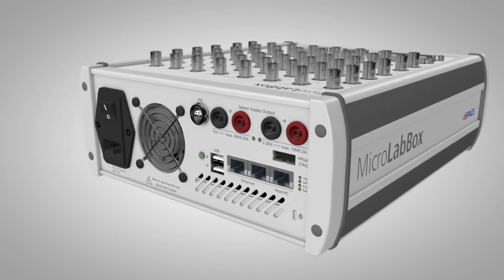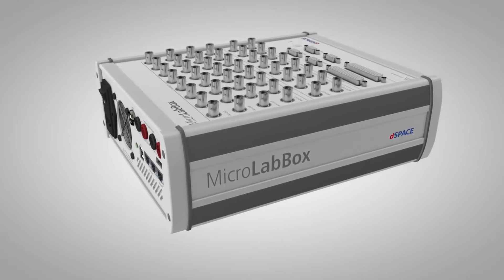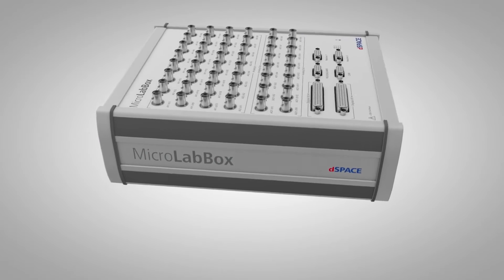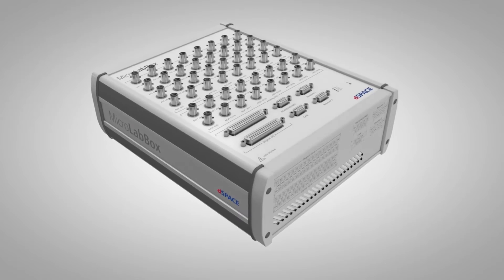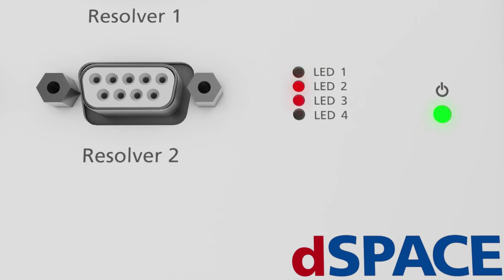We think it's all of these things combined to create MicroLabBox — a truly powerful system that comes at a very fair price. And when it is in your lab and you switch it on for the first time, you will see what we mean.